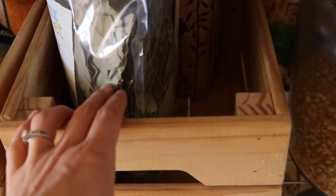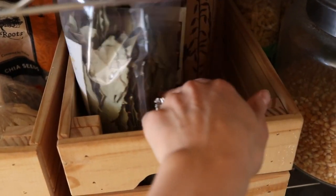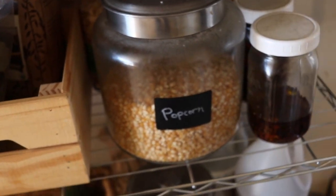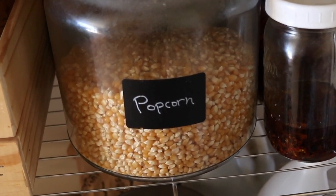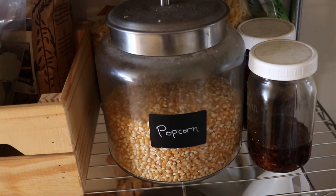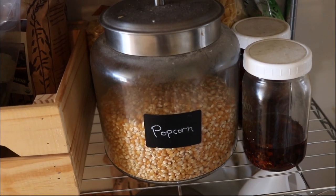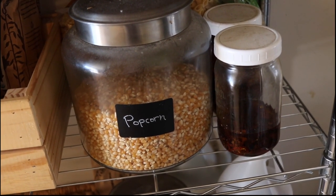Over here we have some bigger spice things. These are bay leaves, which I get in a big bag from Azure because I like using them all the time when making beef broth, beef stew, and things like that. Then there's a thing of organic raisins and over here we have popcorn — something I like to have on hand for a healthier treat, but I really don't eat it that often. When you're eating all this good meat and fat, you're just not hungry for snacks so often, so I do have these things but rarely use them.